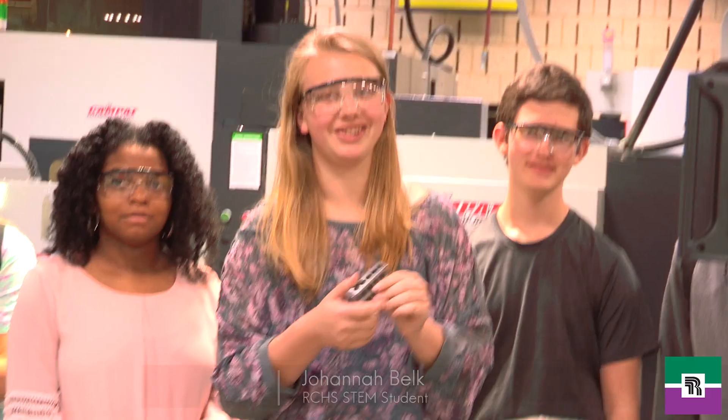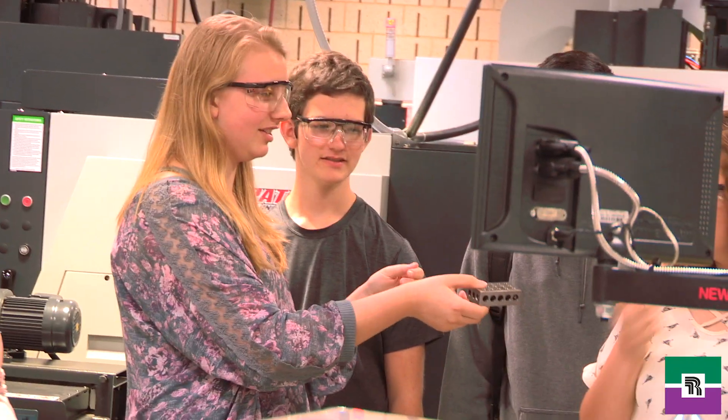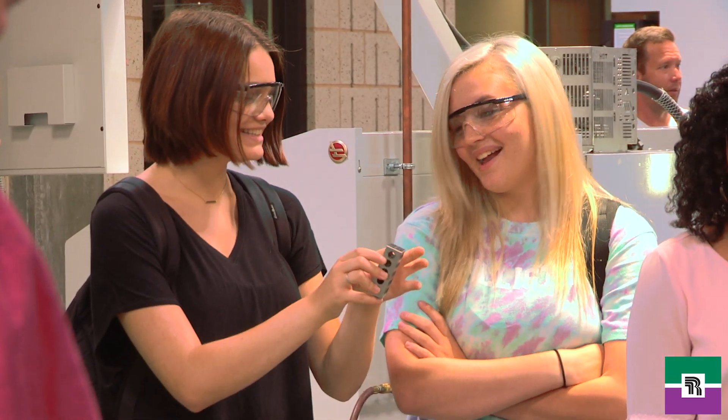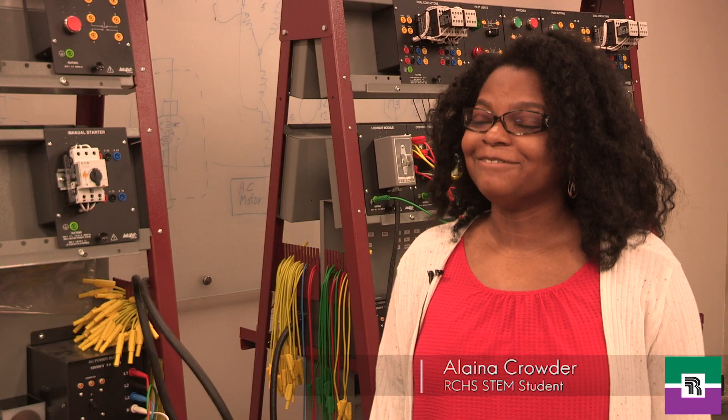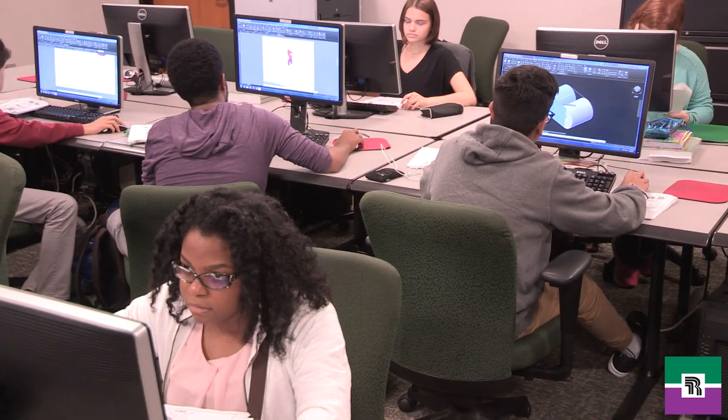I looked into the engineering department and I realized it would give me a lot more opportunities than my old school. I've explored a lot of different fields with engineering, but doing AutoCAD all day, especially with this course, I think that this is what I want to do for the rest of my life. My dream job is to be a manufacturing engineer, so I hope that I'll be able to work in a lab like that someday.